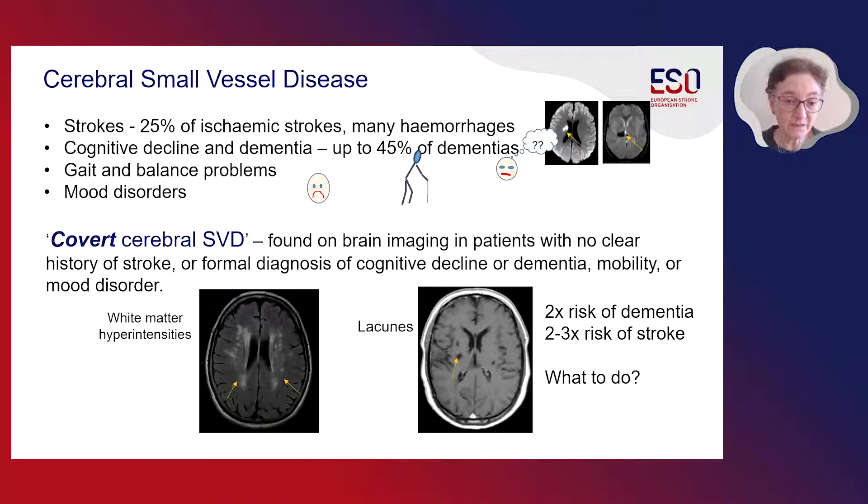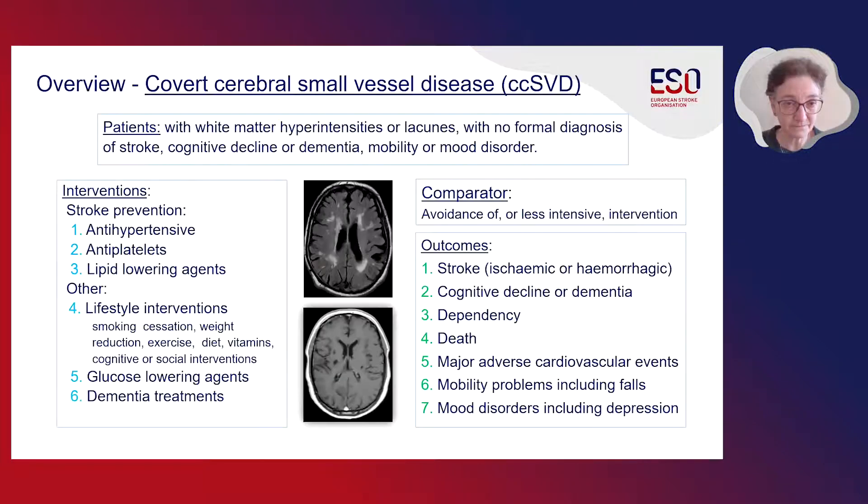Currently, practice seems to be very varied, and therefore our guideline working group decided to focus on covert cerebral small vessel disease for this first guideline. We undertook a detailed GRADE methodology approach and through that, after selecting this patient group, we selected interventions, comparators, and outcomes. The interventions that we chose to focus on reflected clinical practice: stroke prevention such as antihypertensive, antiplatelet, and lipid-lowering agents. We also examined lifestyle interventions such as smoking cessation, weight reduction, exercise, dietary interventions, and cognitive or social interventions.